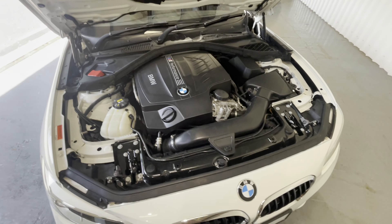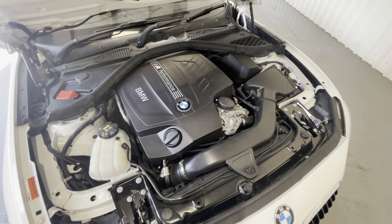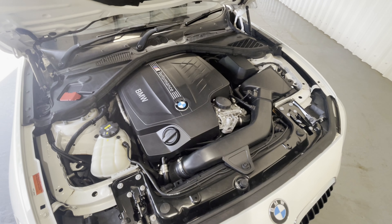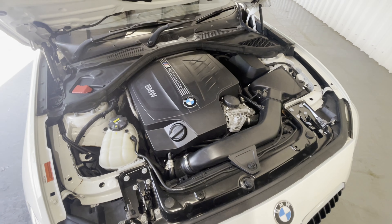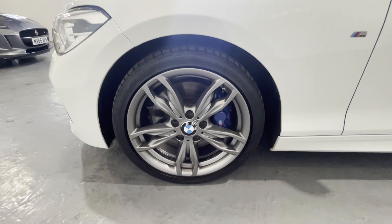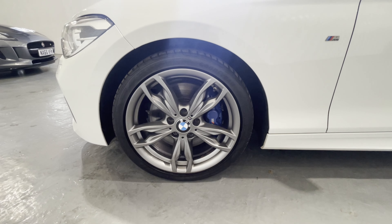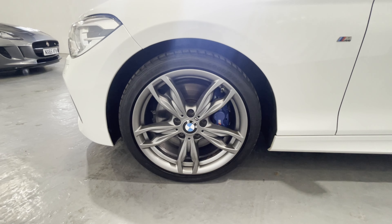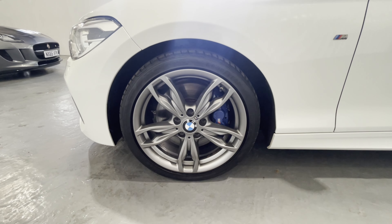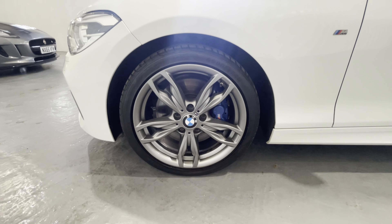Everything is working perfectly inside and out. The mechanics are in excellent order and the service history is very good indeed — the car has passed all of our inspections without a hiccup. The wheels are the 436 pattern, five twin spoke lightweight M Sport alloy wheels in ferric grey, and all four are wearing Goodyear Eagle F1 tyres — an excellent tyre for grip, quiet, and economical as well.